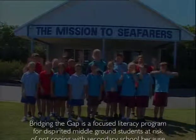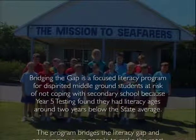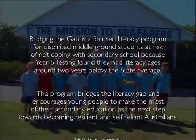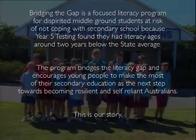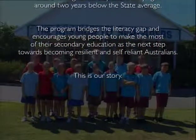Bridging the Gap is a focused literacy program for dispirited middle ground students at risk of not coping with secondary school, because Year 5 testing found they had literacy ages around two years below the state average. The program bridges the literacy gap and encourages young people to make the most of their secondary education as the next step towards becoming resilient and self-reliant Australians. This is our story.